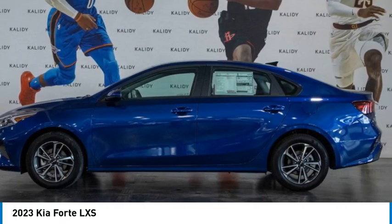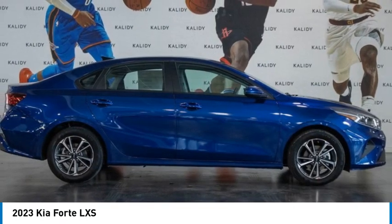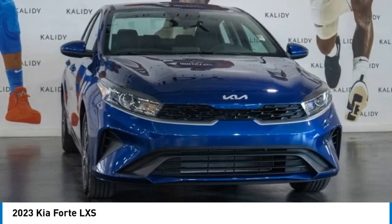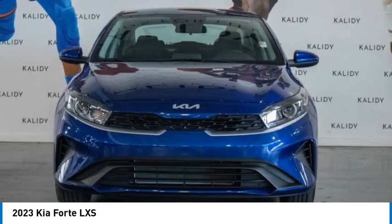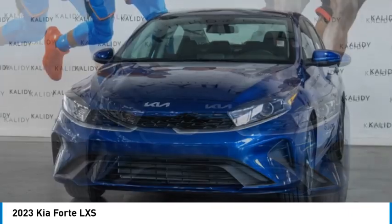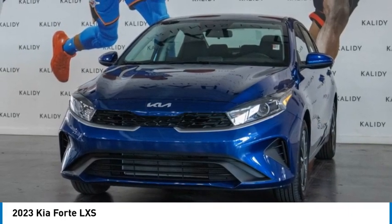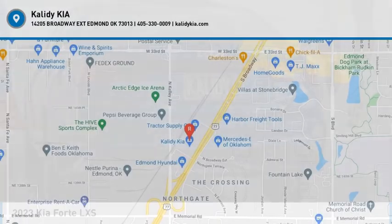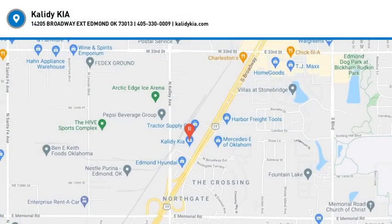This vehicle offers reliability and good looks at a great price. So come in and take a test drive today. And I'll see you next time. Bye.